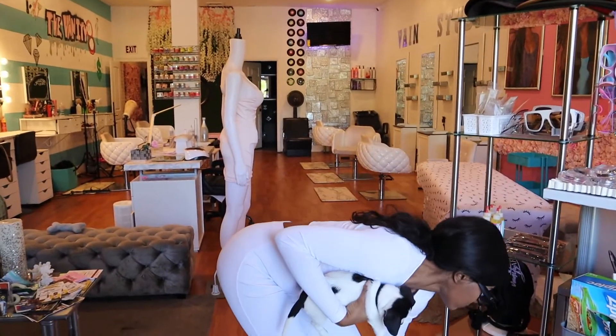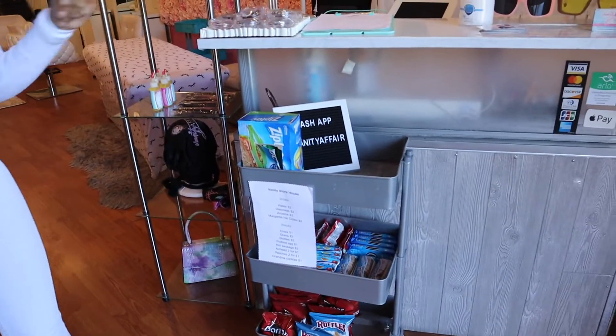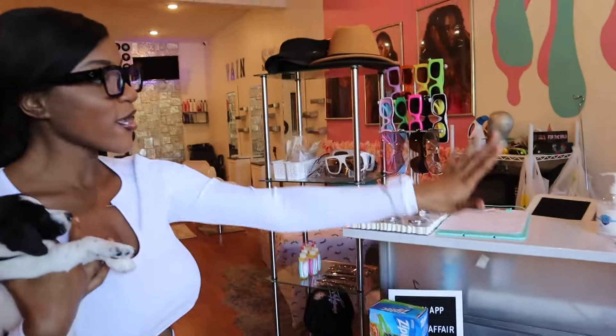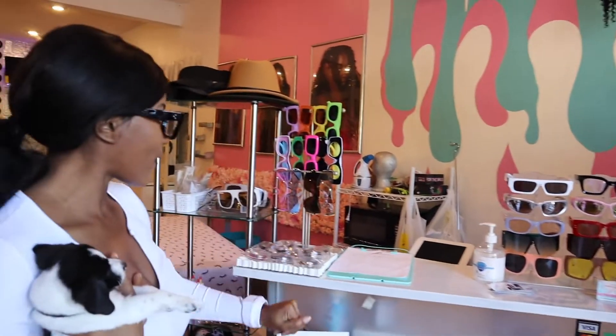And we even got snacks! Like if you ever come to your appointment feeling a little hungry, you can definitely go ahead and get a little snack from the snack cart. But this is our checkout area — we're gonna start right at the front.